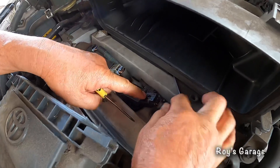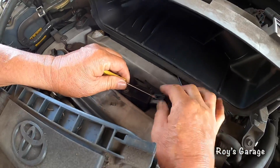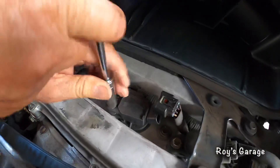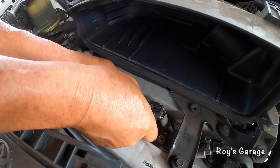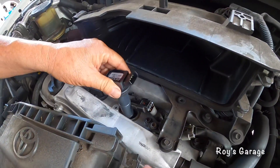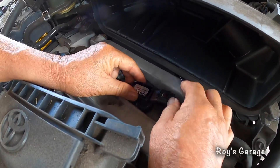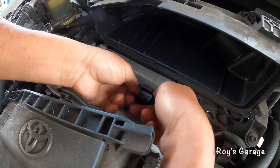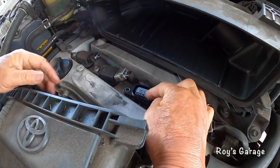We're going to remove the electrical connector — push this pin down, and sometimes with a small screwdriver you've got to lift it up a little and pull it out. Then remove this 10 millimeter bolt and pull the coil out. I'm going to be putting in my new coil, connecting the wire to the coil, and just shove it in all the way. You don't have to bolt it up because we're going to test it first.